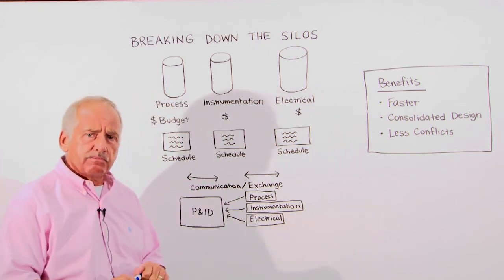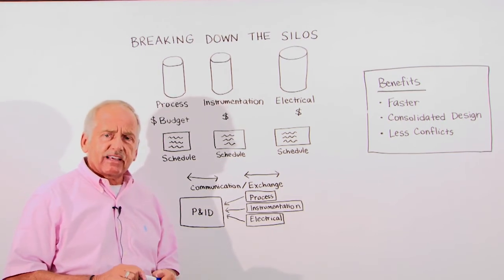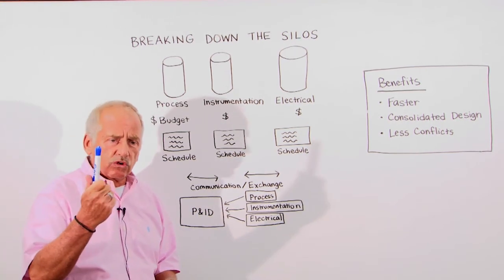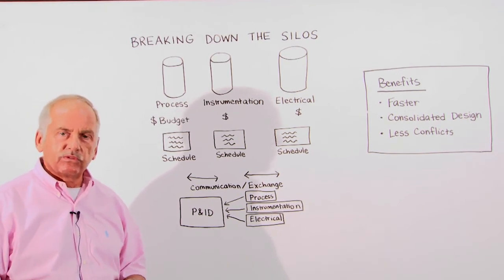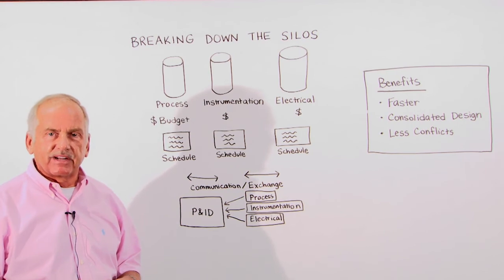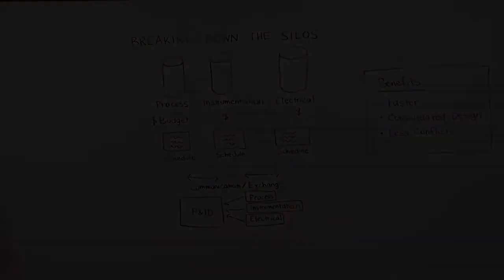That's the coffee break topic for today — talking about silos and how we can help break down some of those silos by entering data in the system rather than using the old-fashioned pencil. Thank you for your attention, and hope to see you again in our next coffee break.